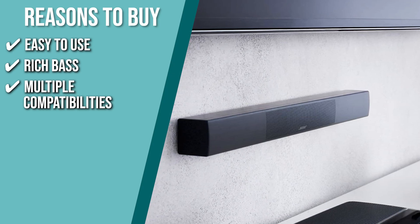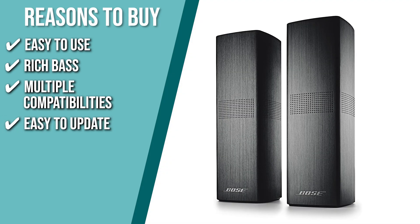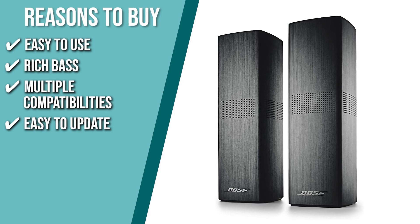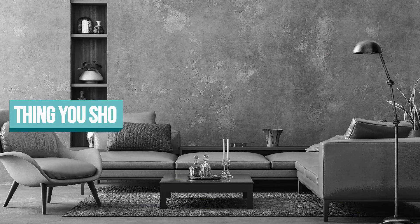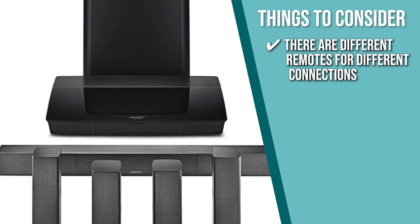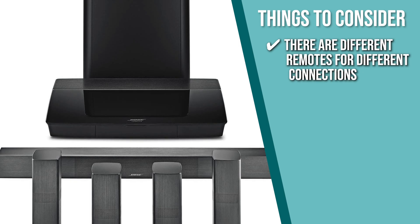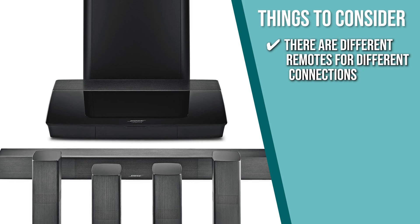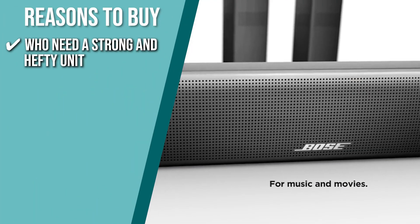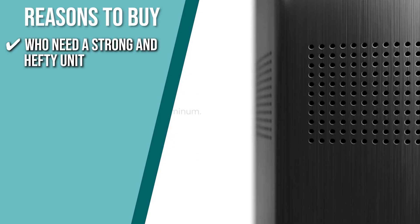Pandora, Amazon Music, and iHeartRadio. Easy to update: this item has 6 HDMI inputs and 4K passthroughs so you can keep your system up to date with just your remote. Keeping all that in mind, the thing you should know before you buy the product is there are different remotes for different connections. For example, you'll have to use the Bose app for Bluetooth and Wi-Fi connections and the remote control to adjust settings on a TV. The Trusted Shopping Guy team recommends this to individuals who need a strong and hefty unit that can withstand frequent furniture rearrangements.